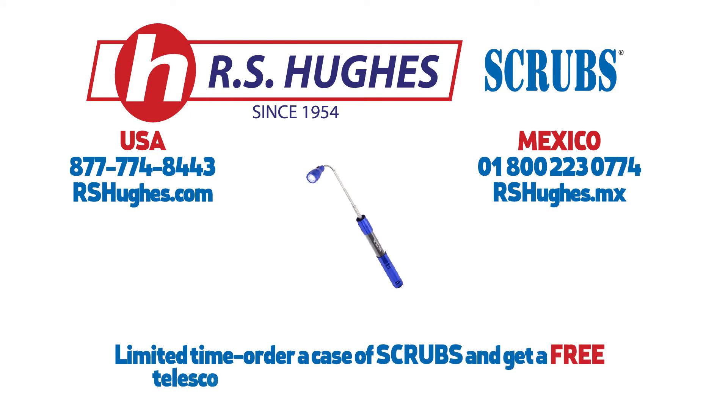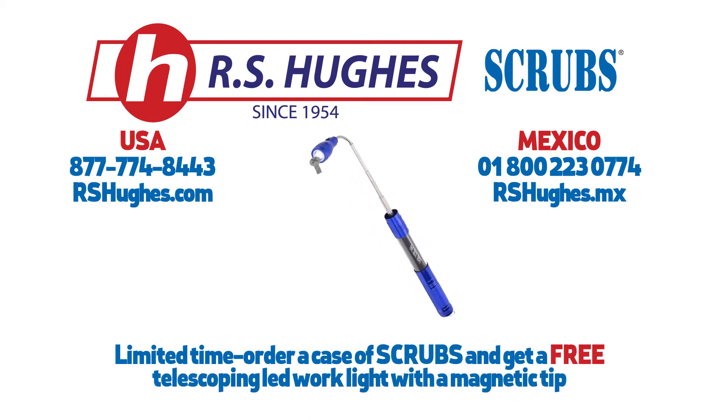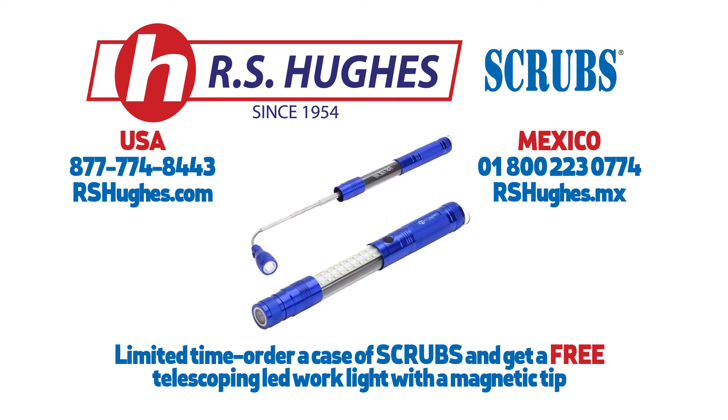And, for a limited time, order a case of Scrubs and get a free telescoping LED work light with a magnetic tip. It's perfect for work in poorly lit tight spaces. Hurry, this offer won't last long. When they're gone, they're gone.